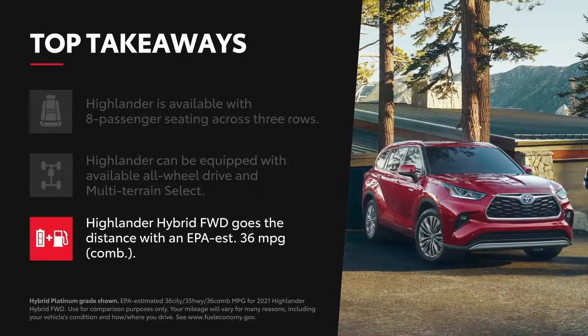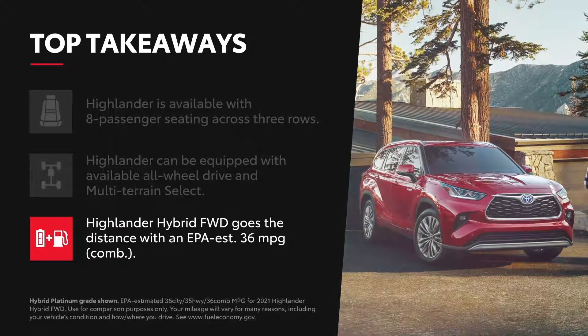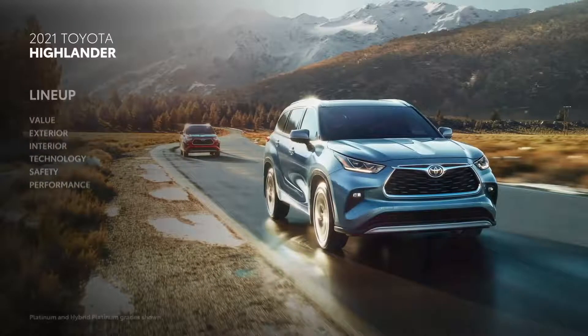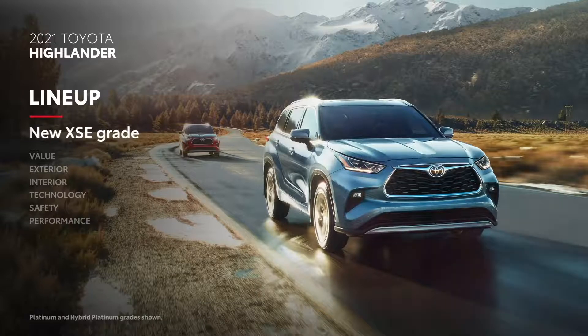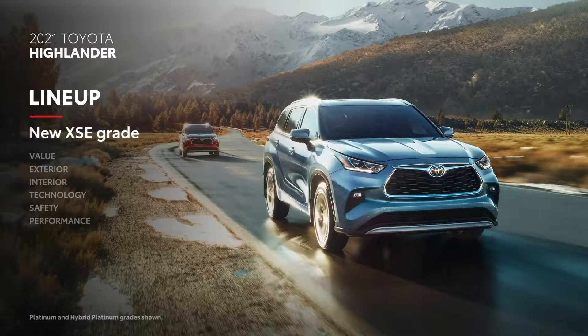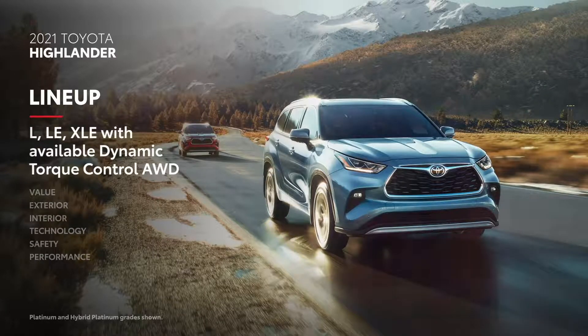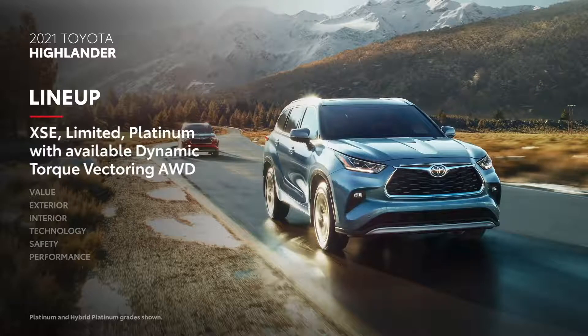Highlander's available hybrid powertrain helps it go the distance with an EPA-estimated 36 miles per gallon combined rating on front-wheel drive models. Highlander is available in six gas grades, including the sporty XSE. Each one can be equipped with all-wheel drive — whether dynamic torque control all-wheel drive on L, LE, and XLE, or dynamic torque vectoring all-wheel drive on XSE, Limited, and Platinum.